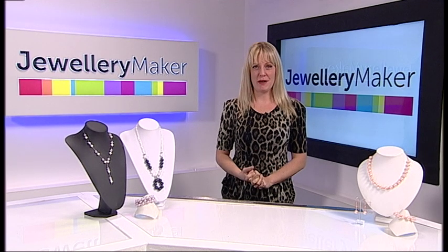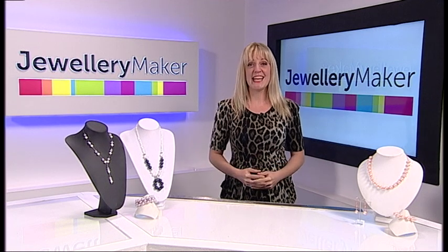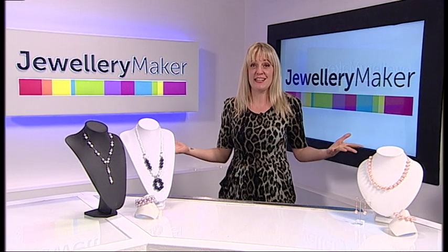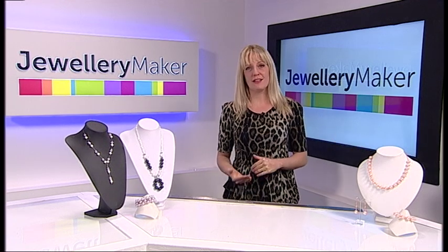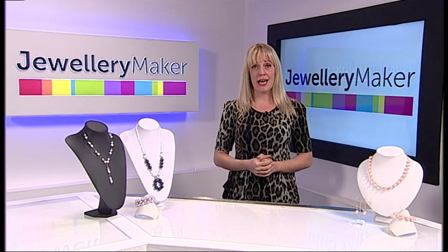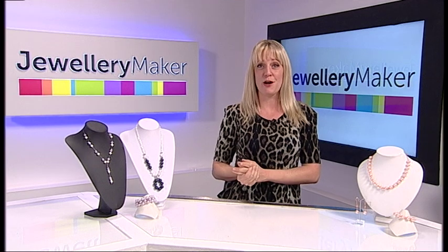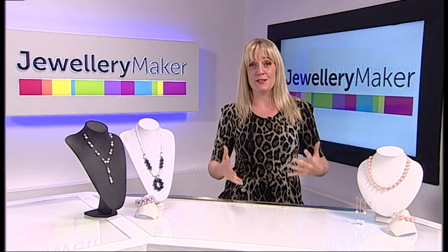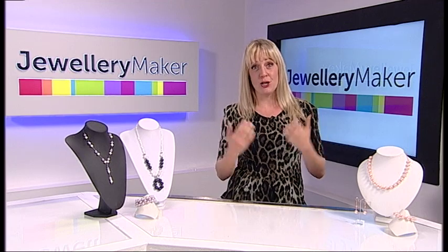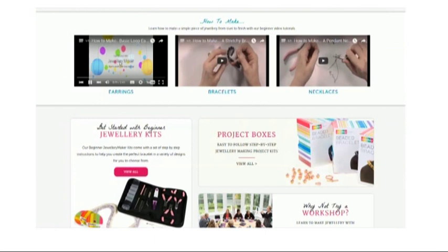Hello there and welcome to Jewellery Maker. We are a shopping channel and online website dedicated to giving you everything you need to make your own pieces of handmade jewellery. We specialise in genuine gemstones and we want you to be able to make everything from pearl earrings to a ruby necklace. Everybody at Jewellery Maker makes pieces of jewellery and we know that by going onto our website and looking at our online tutorials you'll be as hooked as we are.